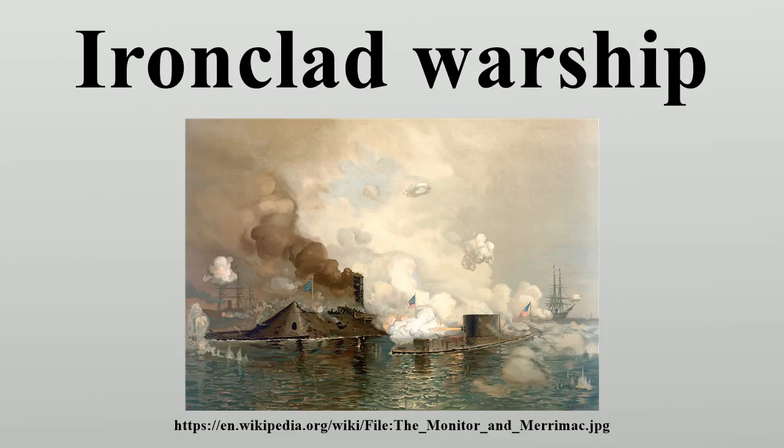Ironclads were designed for several roles, including as high-seas battleships, coastal defence ships, and long-range cruisers. The rapid evolution of warship design in the late 19th century transformed the ironclad from a wooden-hulled vessel that carried sails to supplement its steam engines into the steel-built, turreted battleships and cruisers familiar in the 20th century. This change was driven by the development of heavier naval guns, more sophisticated steam engines, and advances in metallurgy which made steel shipbuilding possible.